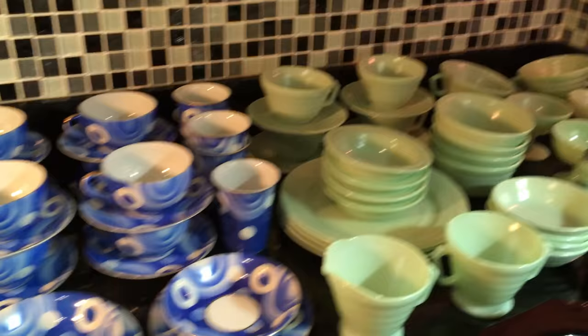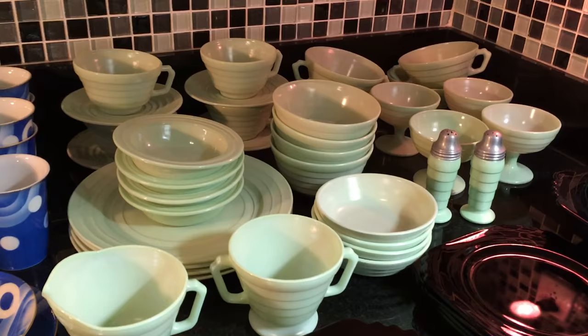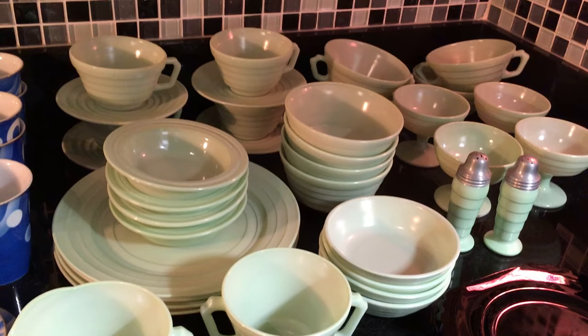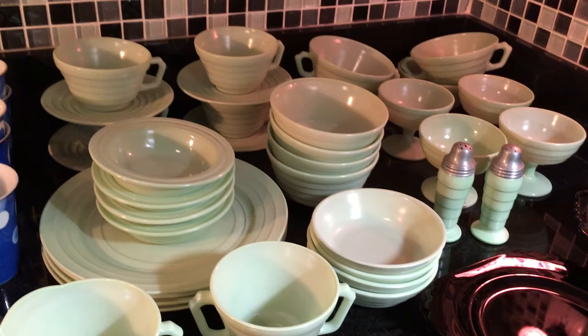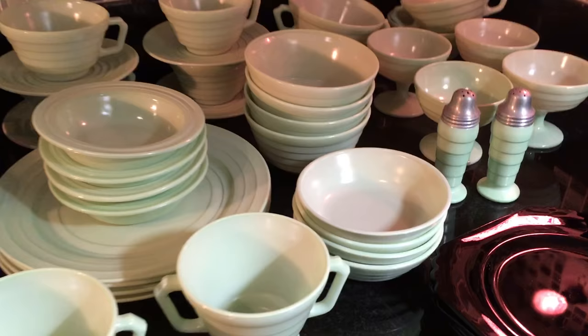Back here is a large place setting of what's called Platonite, made by the Hazel Atlas company, produced starting in 1940 in these pastel colors. Platonite was actually being made as early as the late 20s, and there are other patterns from the 1930s — one is called Ovid. This pattern, called Moderntone, is very art deco again in its style. You can see the salt and pepper shakers right here.